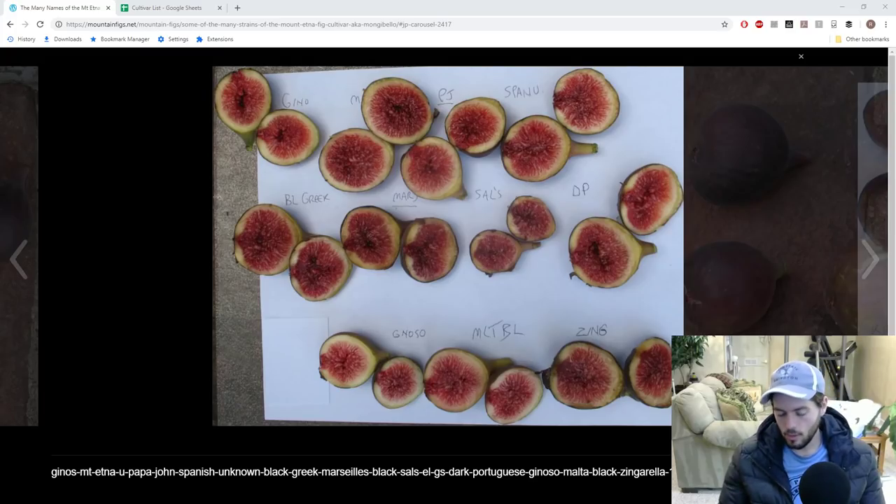Hey everyone, it's Ross. In today's video I'm going to give you guys a little bit of a story, and I'm also going to tell you my thoughts on different fig synonyms — as people call them: adaptations, groupings, types, categories. A lot of people like to group up many varieties of figs and put them all together into one category that we can then refer back to at any time.